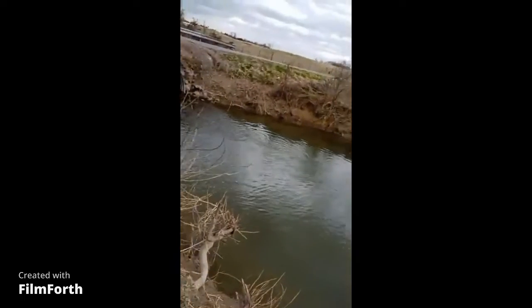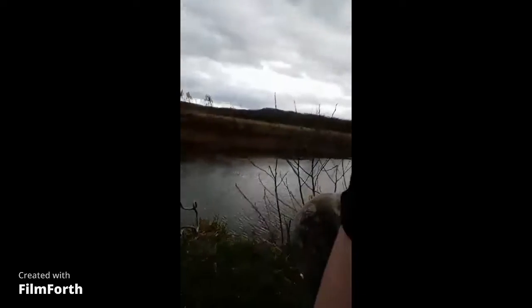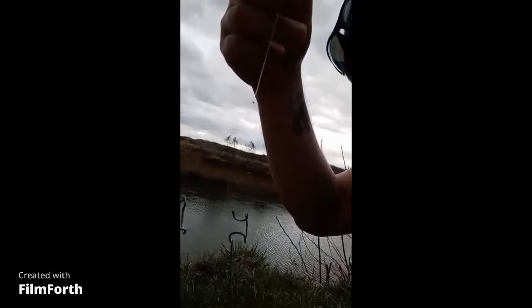This is a little creek I'm fishing today. I'm just using a little piece of worm with a dropper rig and a little mosquito circle hook.